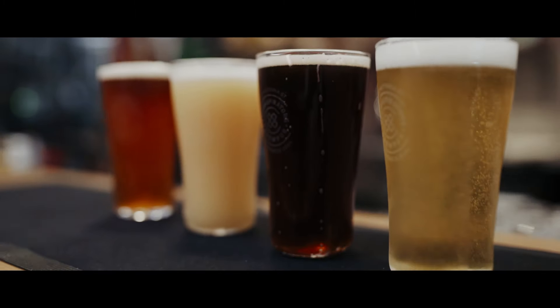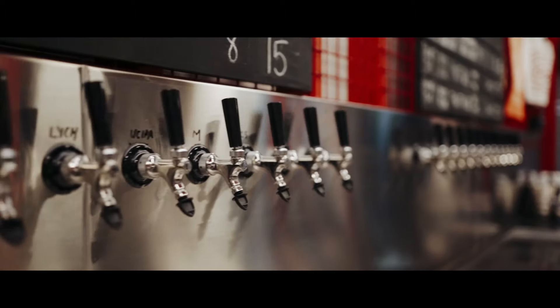We have 24 taps servicing fresh beer. We look forward to seeing you guys come on down for a fresh pint. Cheers.